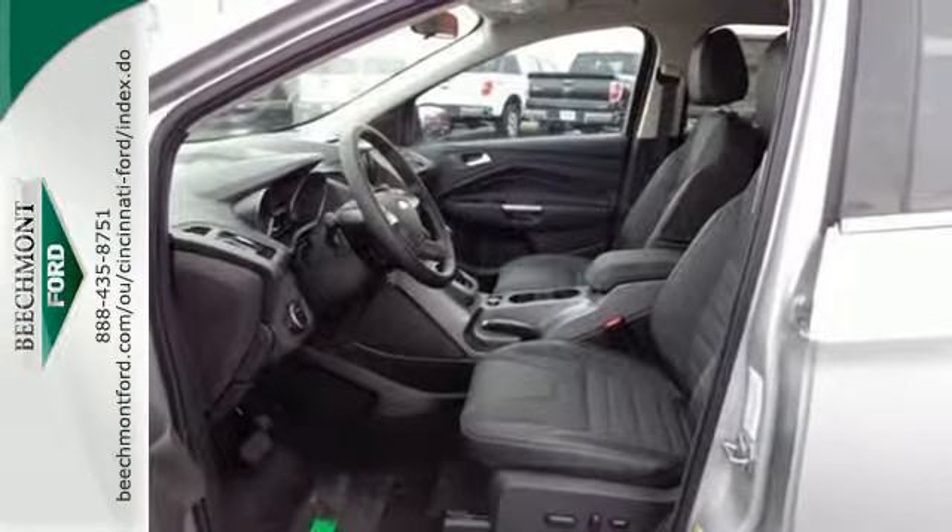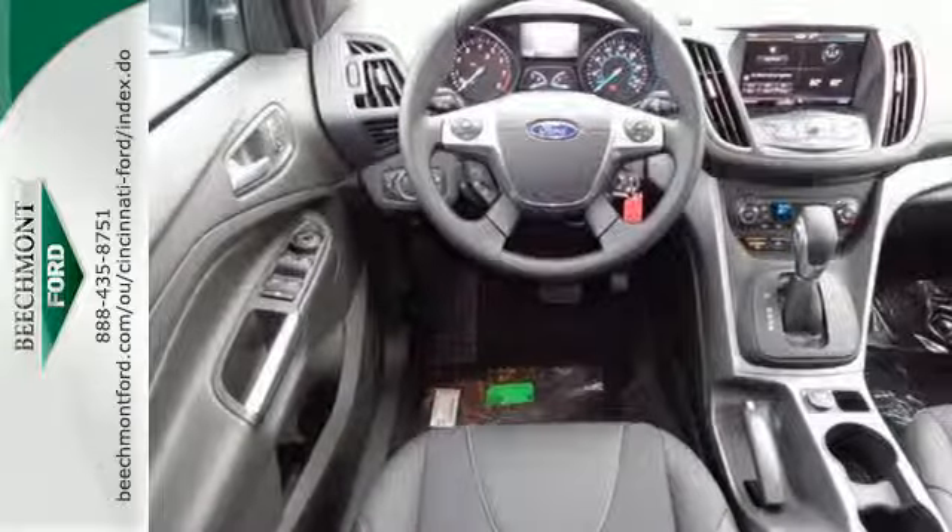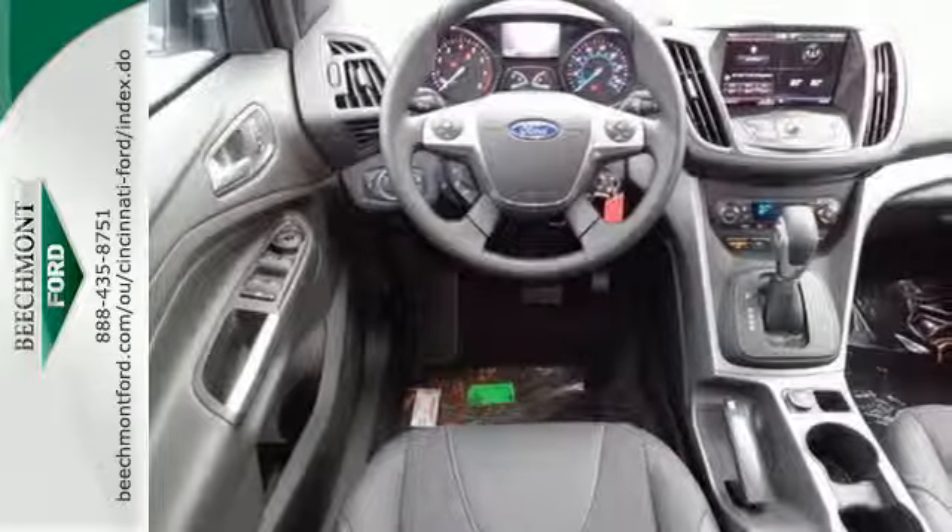Enjoy remote keyless entry, a multi-function steering wheel, and SYNC with MyFord voice activation.